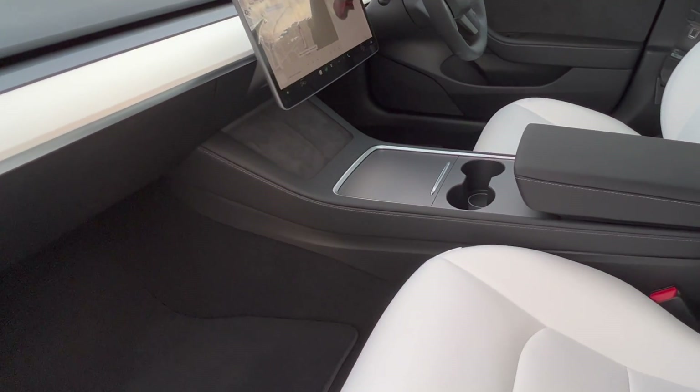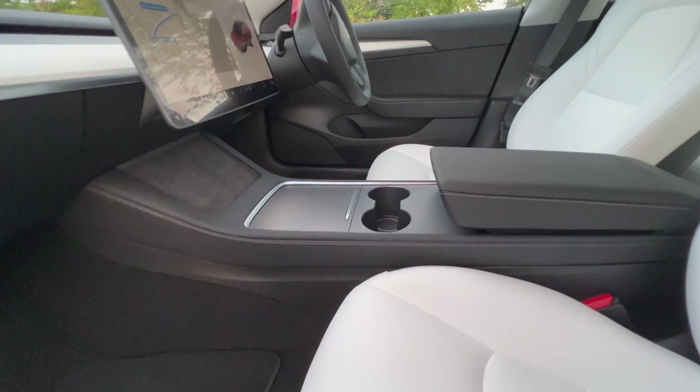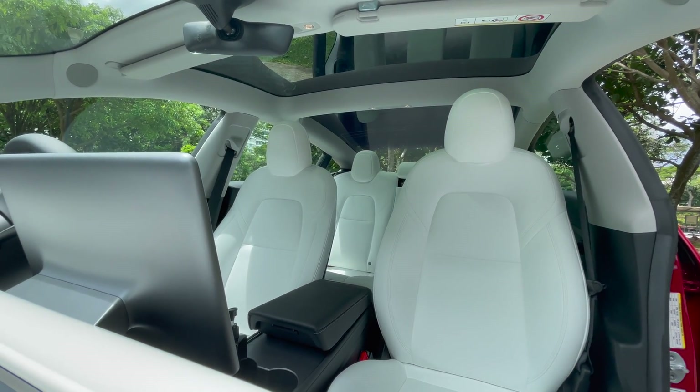Secondly, you have wireless charging pads, which again help you to reduce your clutter — you don't need wires hanging around in the car. And then there are USB charging ports all around.